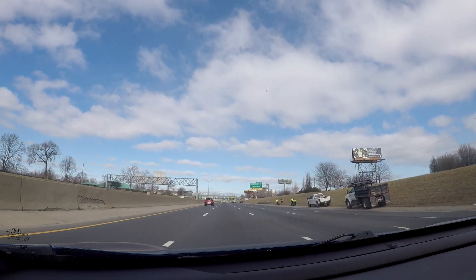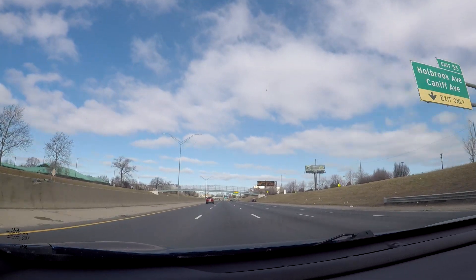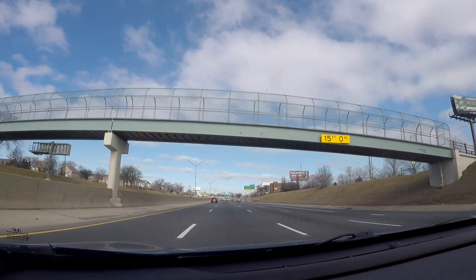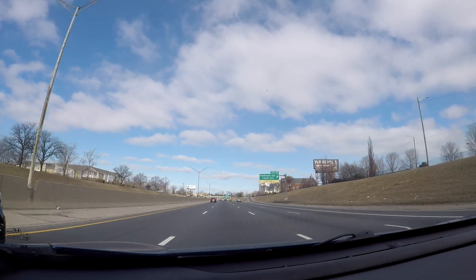This is like a general freeway tour, but I've also done more detailed videos on I-75, I-94, and I-96. So this is just a sampling.